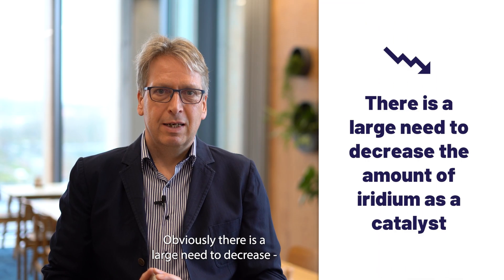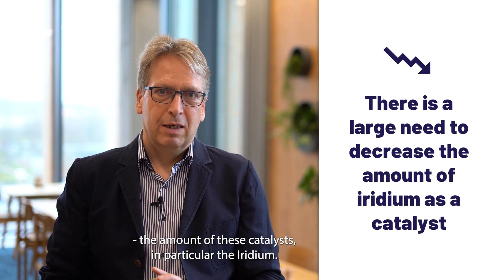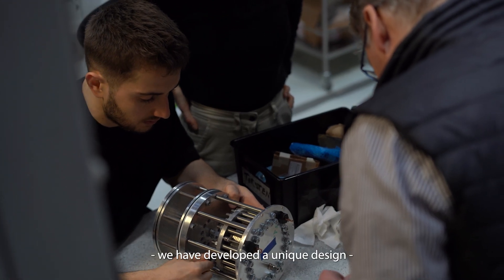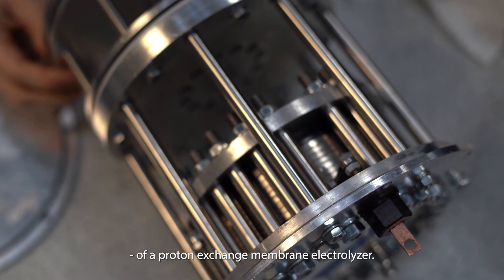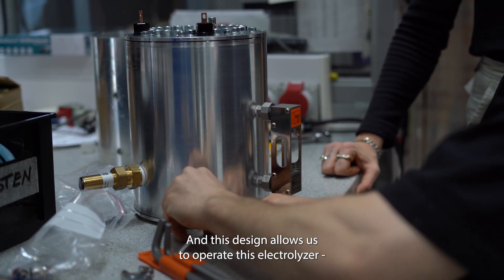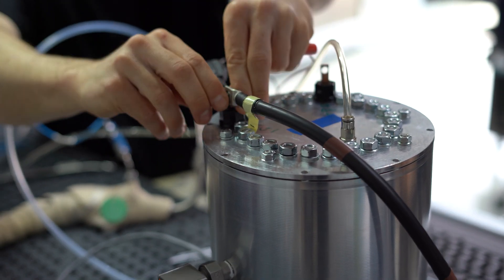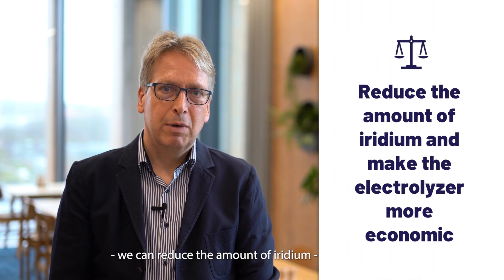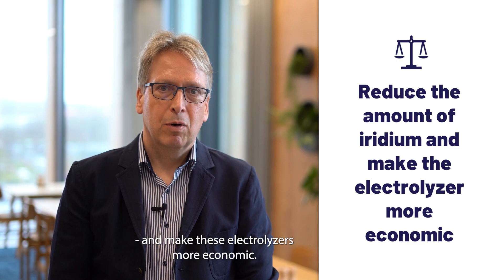There is a large need to decrease the amount of these catalysts, in particular iridium. In our department we have developed a unique design of a proton exchange membrane electrolyzer that allows us to operate at sub-ambient pressure. By doing so, we can reduce the amount of iridium and make these electrolyzers more economic.